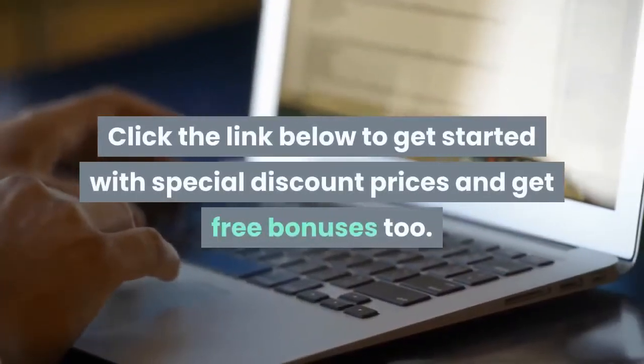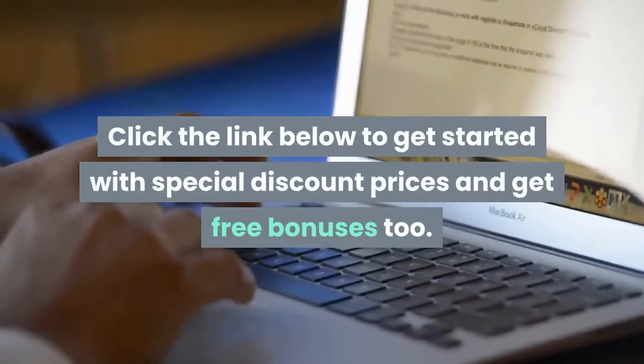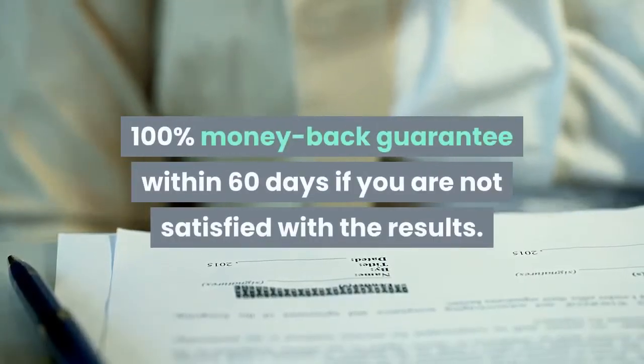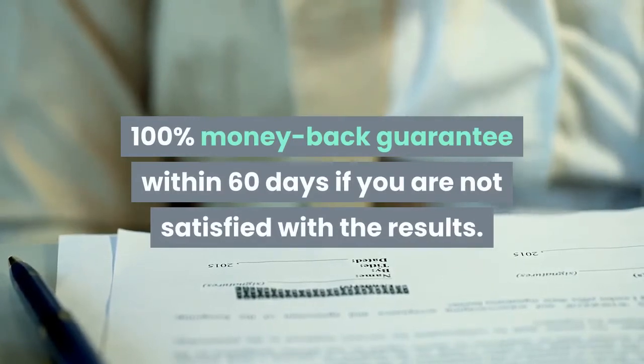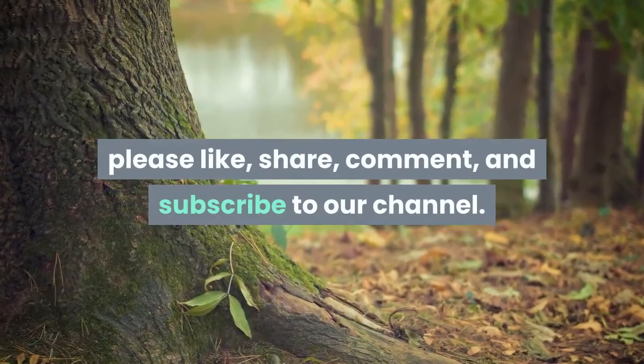Click the link below to get started with special discount prices and get free bonuses too. 100% money back guarantee within 60 days if you are not satisfied with the results. Please like, share, comment, and subscribe to our channel.